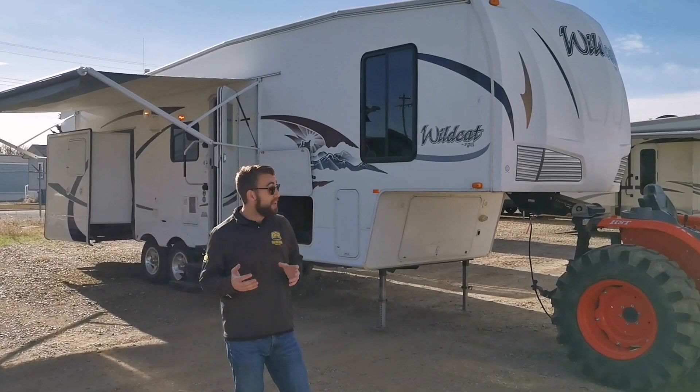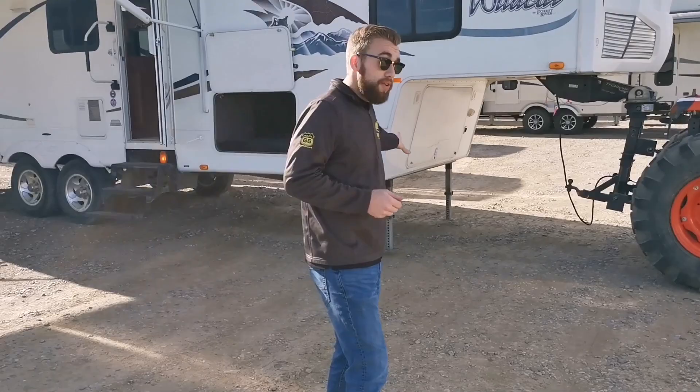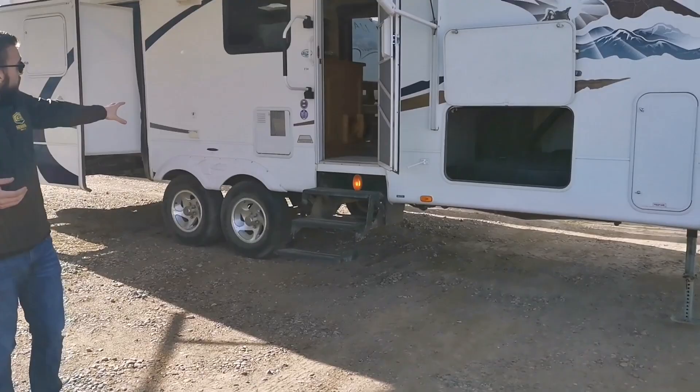On this Wildcat we're looking at a 33 foot fifth wheel weighing in at 9,200 pounds. A couple of great things you're going to find on this RV is very large pass through storage up on the front side of the coach, power stabilizer jacks on the front, a great size power awning, and a great water heater around the RV.